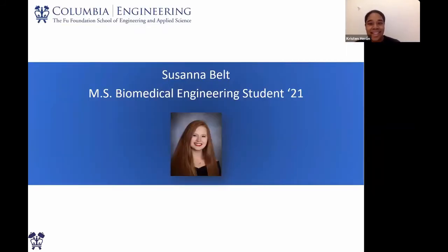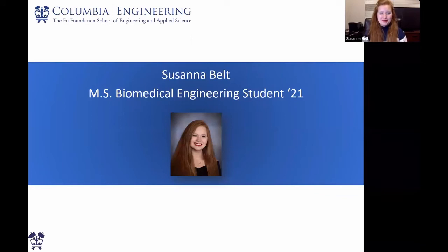I'm happy to answer questions at the end, but I'm going to give the mic over to Susanna Belt, who is a current BME student and can tell you a little bit about the student experience here. Thank you. Hi everyone, my name is Susanna Belt. I am the MS Student Ambassador for the BME program. I'm going to tell you a little bit about what my experience has been like — and it might seem unique, as I'm actually a virtual student this semester, so I'm hoping to go up to Columbia as soon as possible.